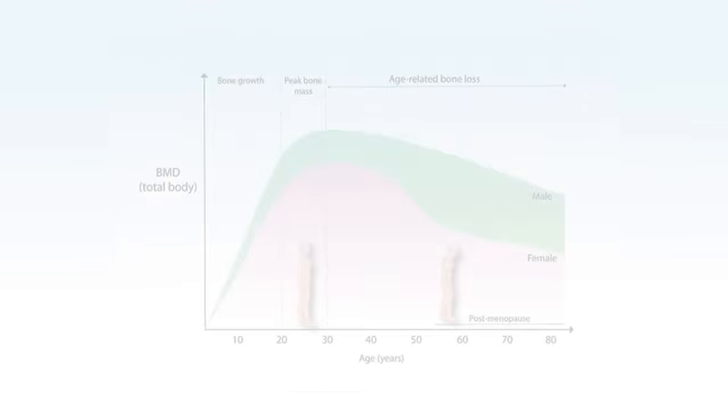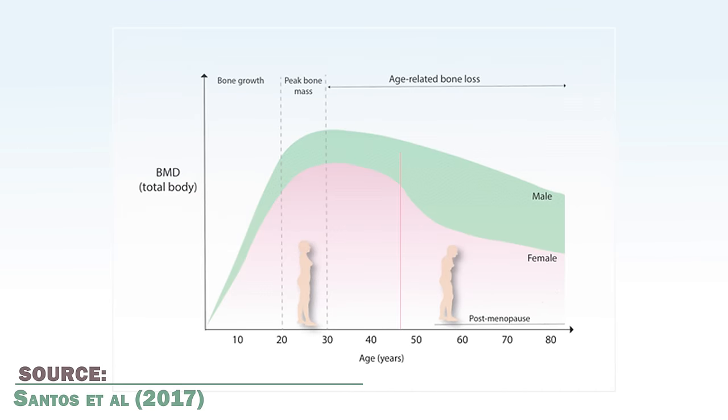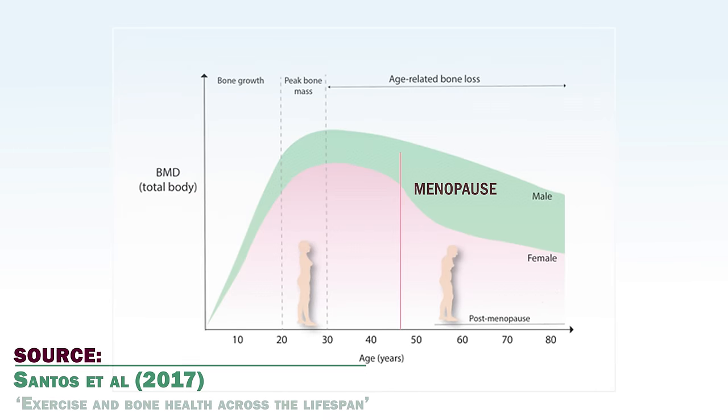Bone density starts decreasing already at quite an early age. Women start losing bone mass rapidly after menopause, but it's seen that men start losing bone density even earlier than that, 25 to 35 years of age. Men do have more total bone mass to begin with, but the decline can begin already in the 30s for both men and women.